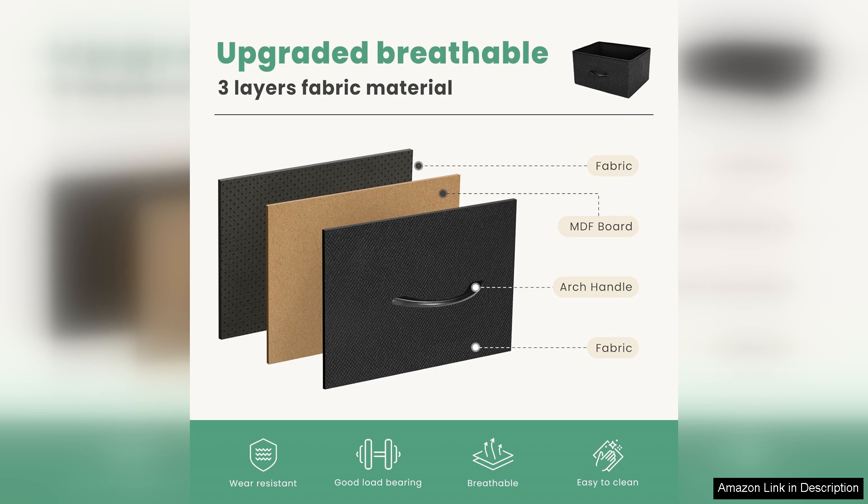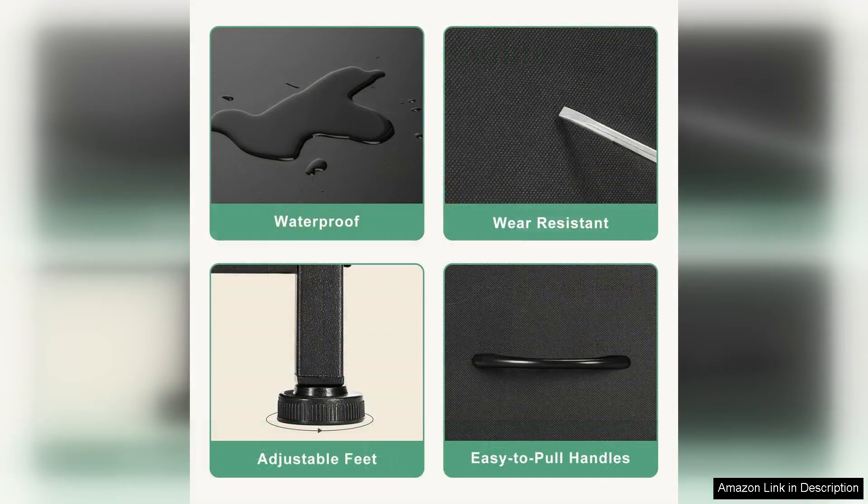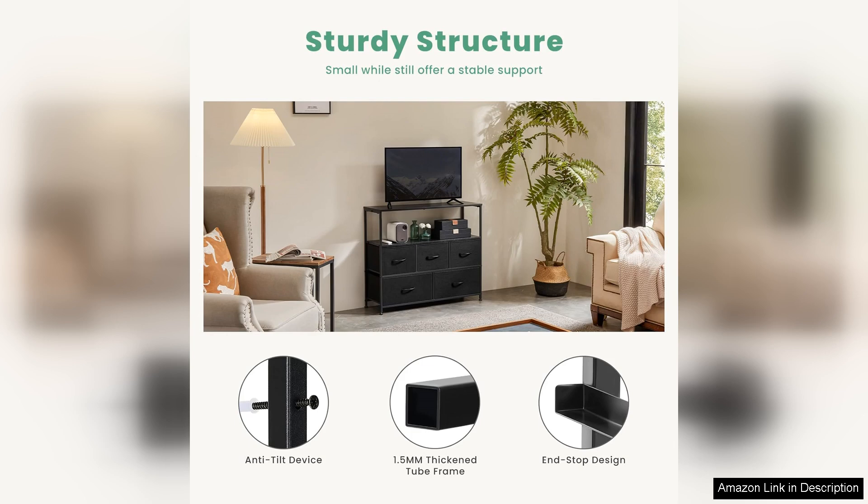The overall construction feels solid, and the combination of wood and fabric gives it a contemporary feel without compromising on durability. Assembly is straightforward, with clear instructions that guide you through the process. Most users should be able to put it together in under an hour, which is a significant plus for those who dread complicated setups.